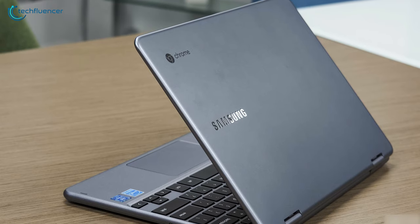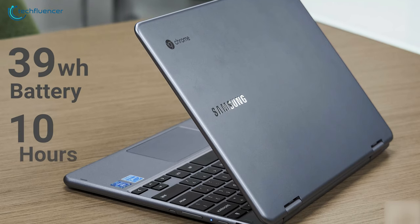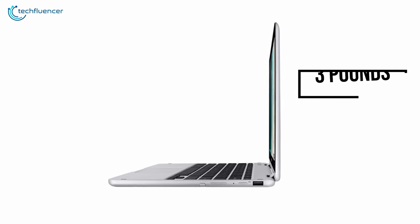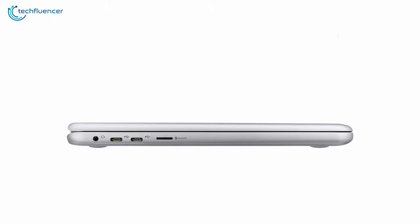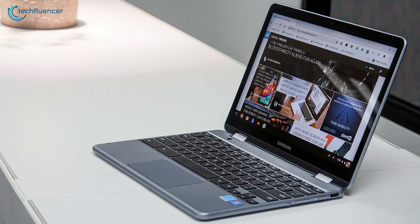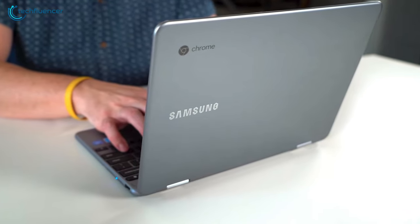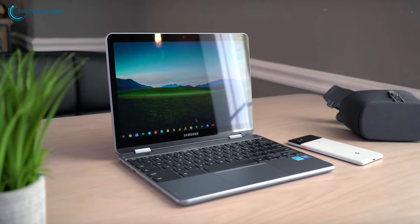The Samsung Chromebook Plus V2 has a powerful 39Wh battery that will give you up to 10 hours of battery life. At just under 3 pounds, it is incredibly lightweight — just slip it into your bag and take it anywhere. With bright and sharp displays, integrated pen, and solid battery life, the Samsung Chromebook Plus V2 is a great option if you are looking for an affordable one, and that is why we have put it at number 4 on our list.